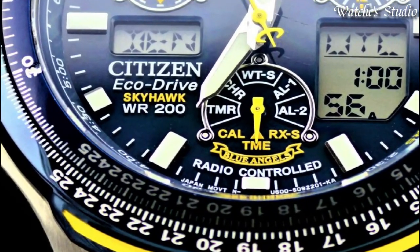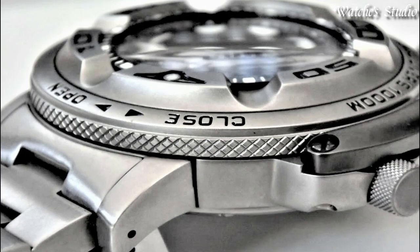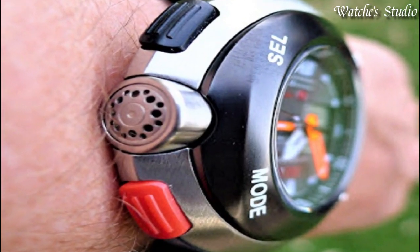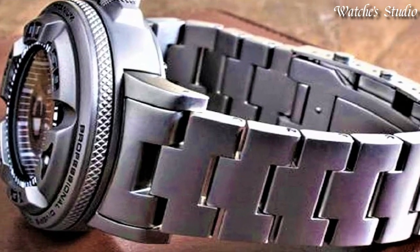Hello, guys! Today, I will show you the best Citizen watches of 2023 based on specifications. Please subscribe to my channel for more videos, and if you have any questions, please comment in the comment section.